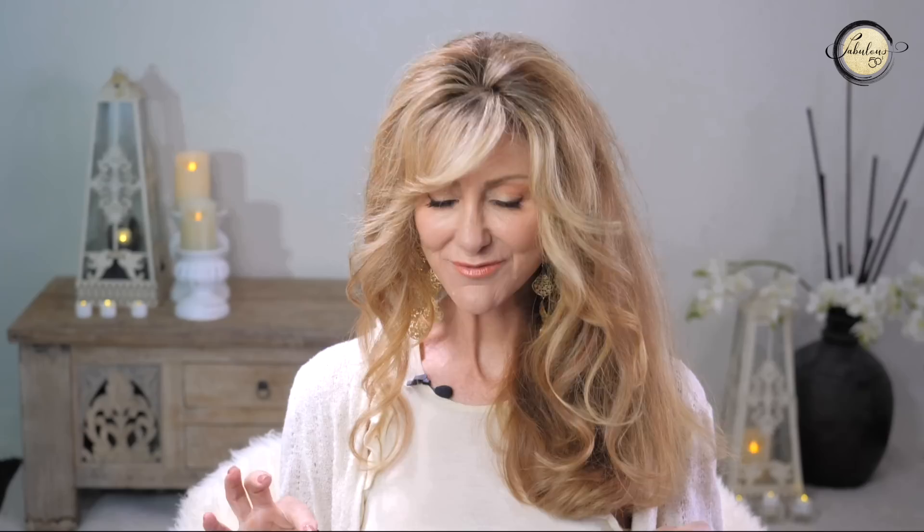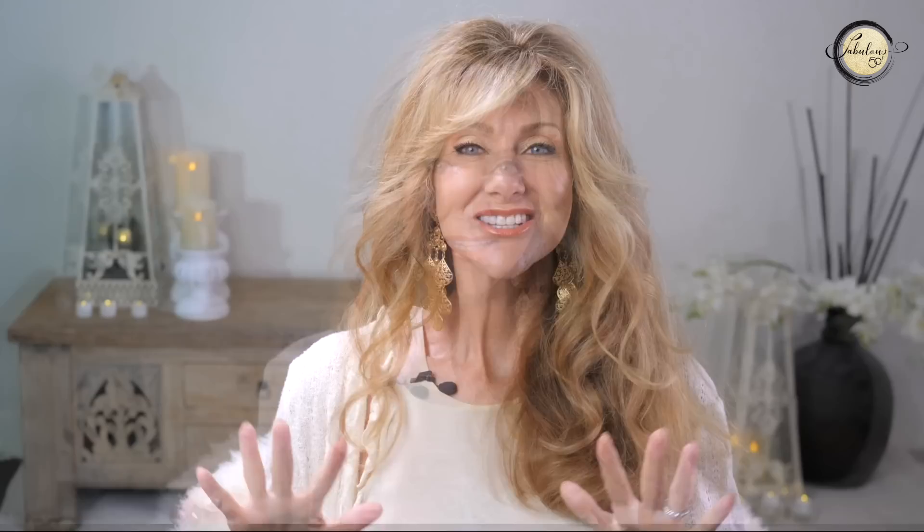If you're trying to work out whether you're a pear or an hourglass body shape, the difference is in the shoulders and the bust size. An hourglass has a wider shoulder and a bigger bust with a wide hip, and the pear has bigger hips and thighs with a smaller shoulder and a smaller bust line. That's how you tell the difference.